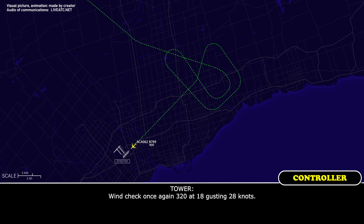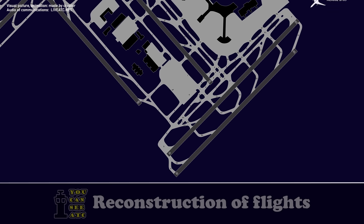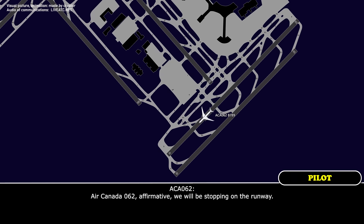Wind check: 320 at 18, gusting 28 knots. Surface wind now 320 gusting 30 knots on the south side. Air Canada 062, cleared to land 24 right. We're taking note of the winds and we are cleared to land 24 right.